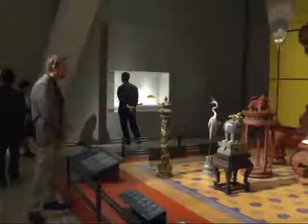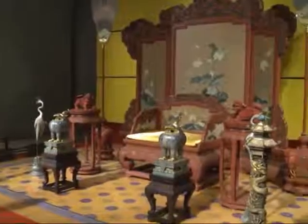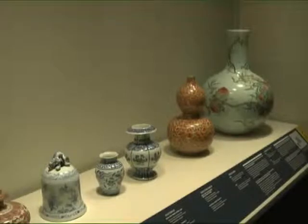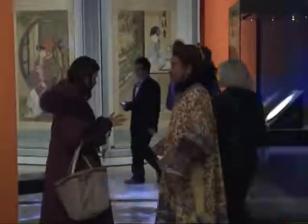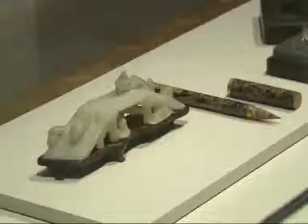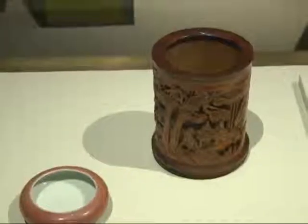Of the approximately 250 artefacts, 80 have never been seen outside the Forbidden City before. Curators say it's been designed to make visitors feel as if they are actually walking through the 980 buildings and more than 9,000 rooms of China's famous Forbidden City. It includes a mock outer court, where the emperor would entertain guests, and the inner court, where the imperial family lived. Visitors will also get a sneak peek inside the emperor's study, the most private room in the palace.